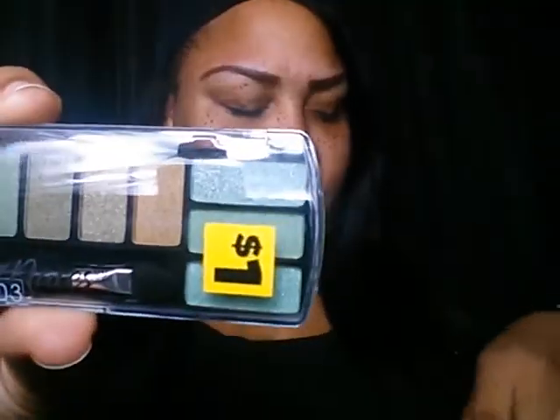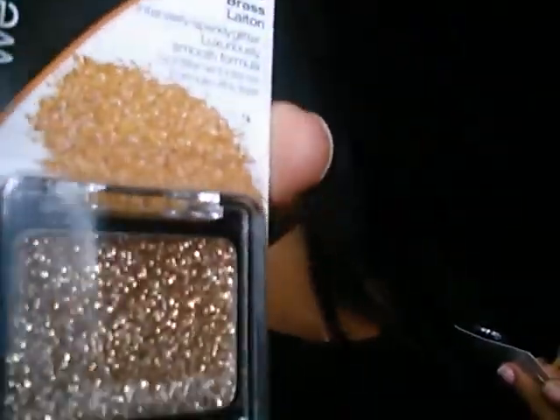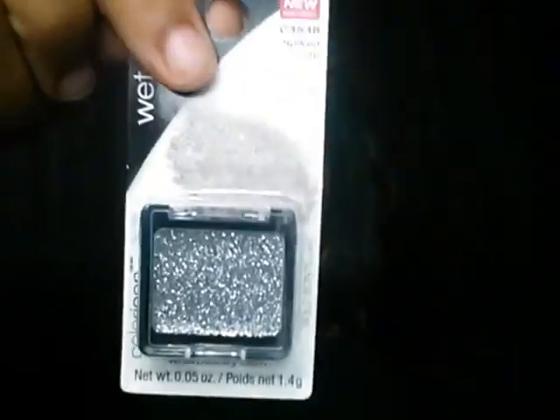I got this earthy-looking tone palette — brownish gold and different types of greens — a dollar. Very, very nice. Next, I have this Wet n' Wild brass color sparkly glitter eyeshadow. That's what it looks like. Very cute. I'm going to do some kind of eye look with that. I also got a pinkish one like that — these are only one dollar. Want to see swatches? Let me know.